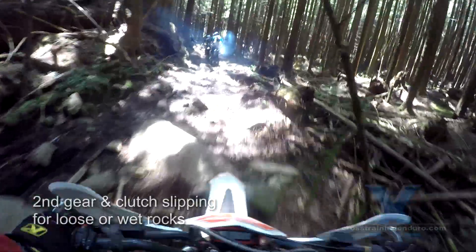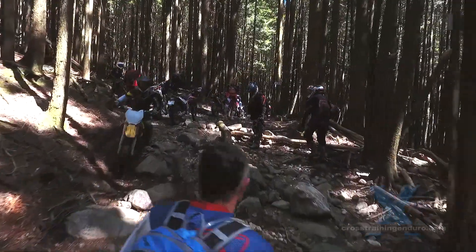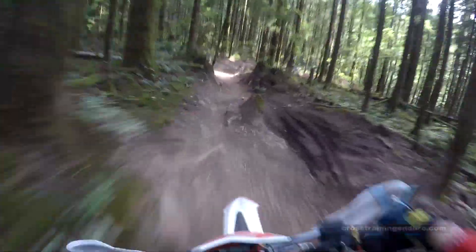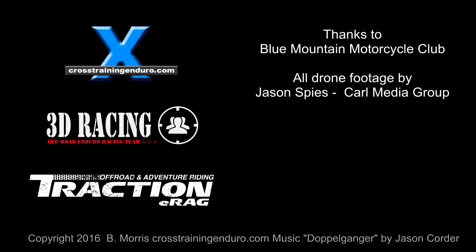This stuff is so fun to ride trying not to put a foot down — it's like a trial section. Second gear and lots of clutch slipping here on these slippery rocks. One foot down. This epic terrain is all in McNutt, Blue Mountain in British Columbia. We'll talk more about this brilliant riding area near Vancouver in the next video. And remember, watch out if you grab a Sasquatch by the crotch!